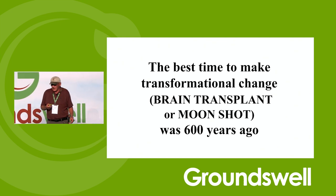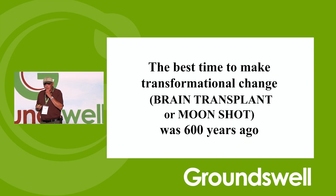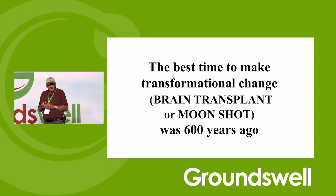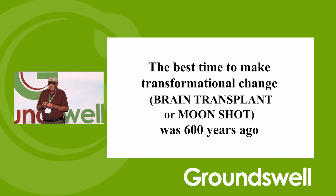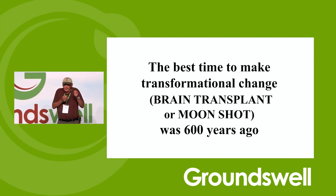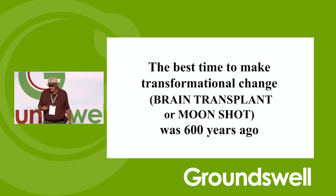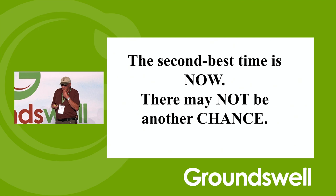The best time to make a transformational change — have a brain transplant or do a moonshot. The Russians were way ahead of us in the space race. John Kennedy said in his inauguration address: by the end of this decade, we will land a man on the moon and bring him safely back to Earth. He didn't say we're going to try to change our space program a little bit. This is what we've got to do with agriculture — in the next decade or two, we're going to fix it. The second best time to make a transformational change is now, and we may not get another chance.